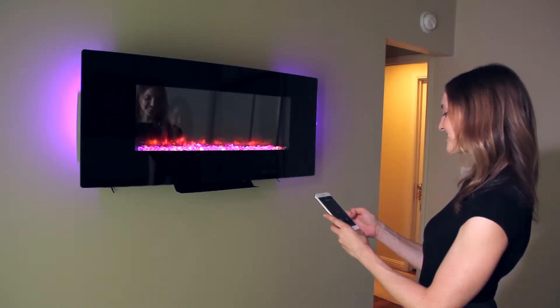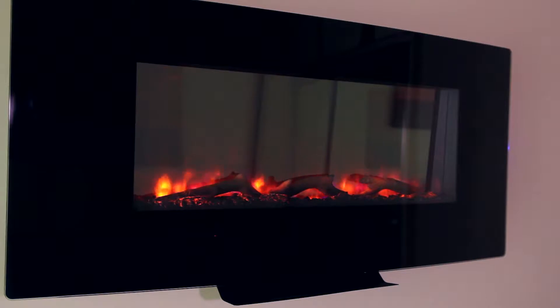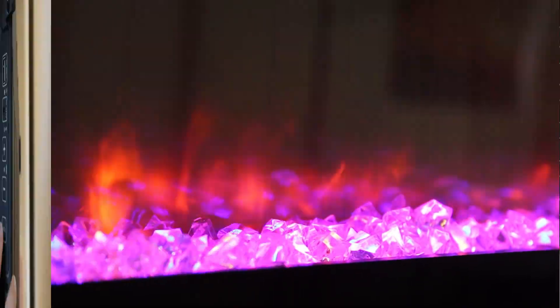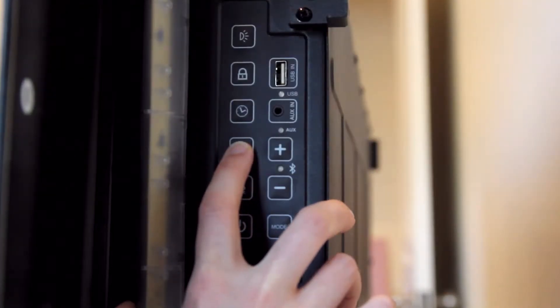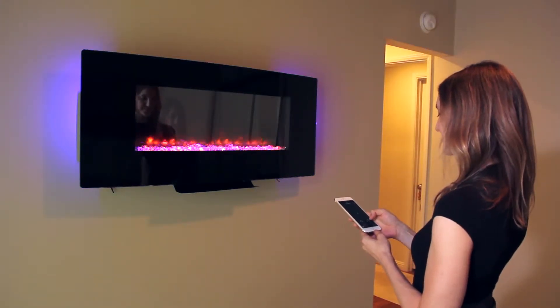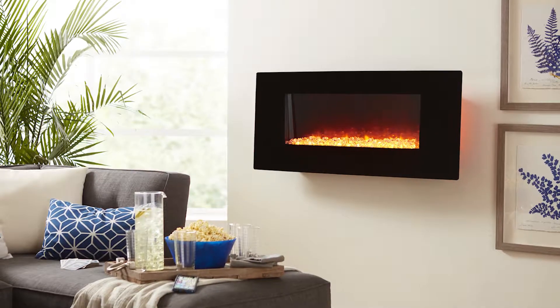The Firefly wall mount fireplace uses LED flames with a wide spectrum of colors to create a truly realistic fire effect. The Firefly offers three selectable settings as well as a non-heating mode. With four different ambient light options available, Firefly provides a soothing ambiance to any room.